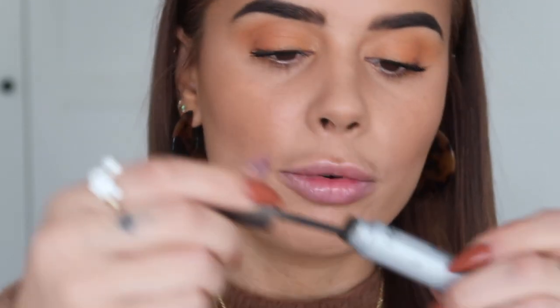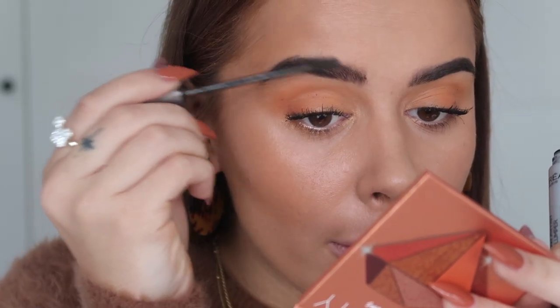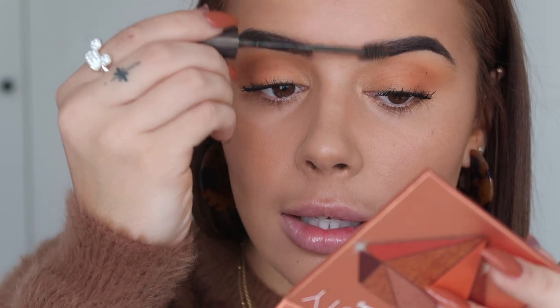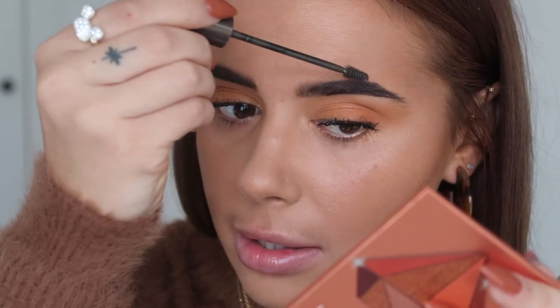I'm going to run the L'Oreal Brow Artist Pro through my eyebrows just to set them in place. My eyebrows definitely need some maintenance - I'm going to get on that at some point in the next couple of weeks because they're a bit out of control.